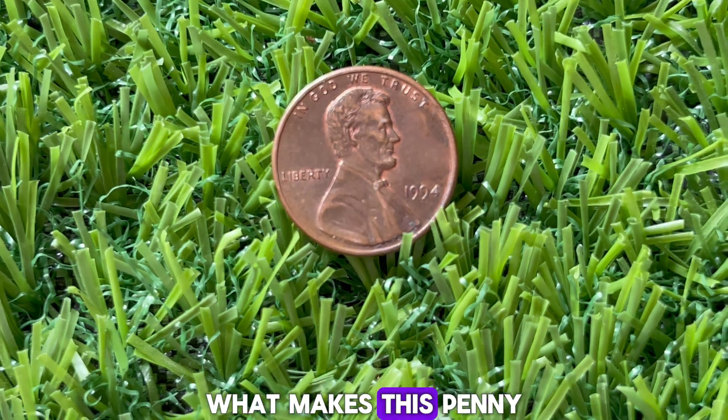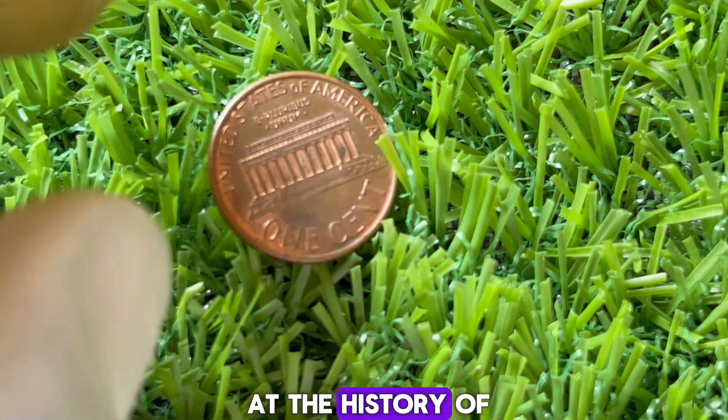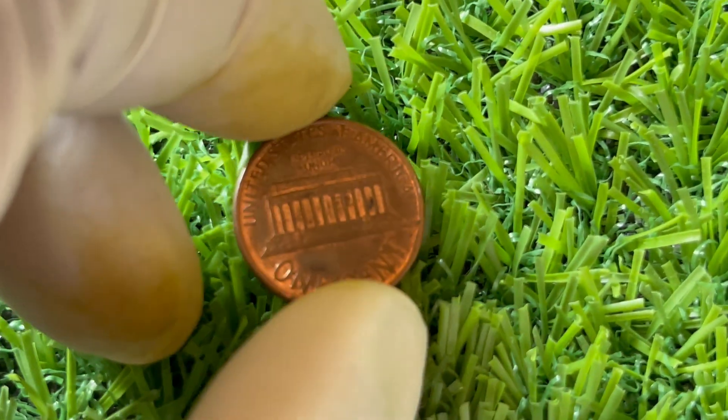What makes this penny so special? To understand that, let's first take a brief look at the history of the Lincoln penny. The Lincoln penny was first introduced in 1909 to commemorate the 100th anniversary of Abraham Lincoln's birth. Designed by Victor David Brenner, this iconic coin has seen many changes over the years.